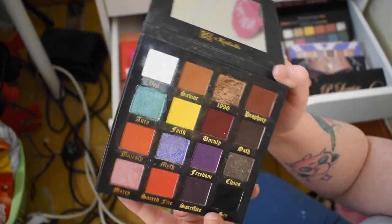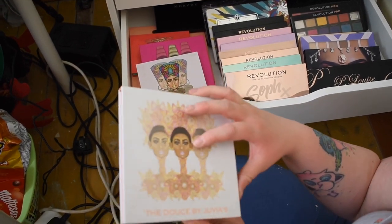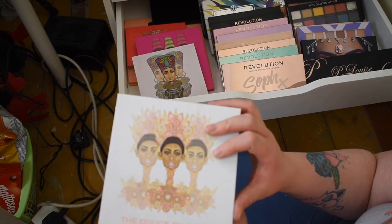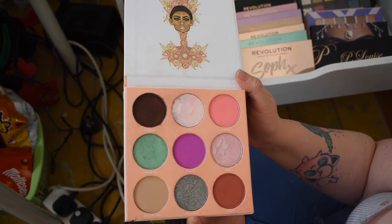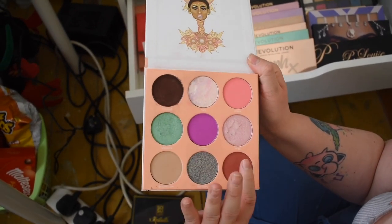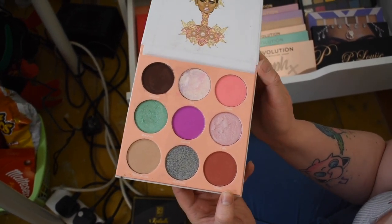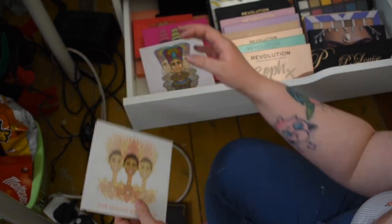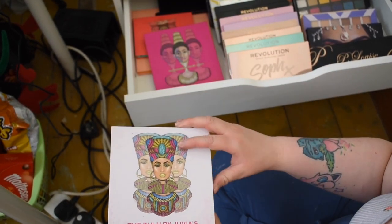Next we have our Juvia's Place palettes. I have one called the Douce — funny name, I'm such a child! I love the Juvia's Place palettes, they're so pigmented. I haven't used this one as much and the color story is a bit confusing, but it is nice. You could reach into this row really easily, and it looks really nice for some looks. They close magnetically and are really easy to clean.